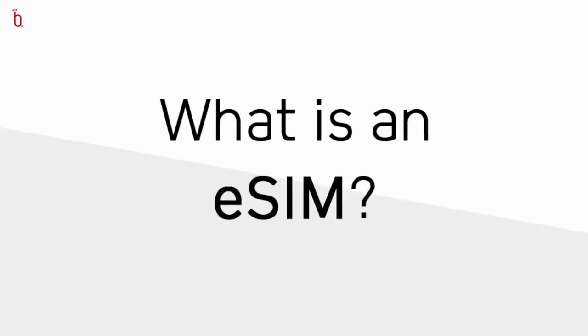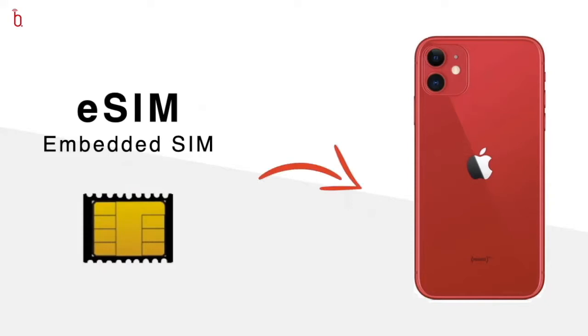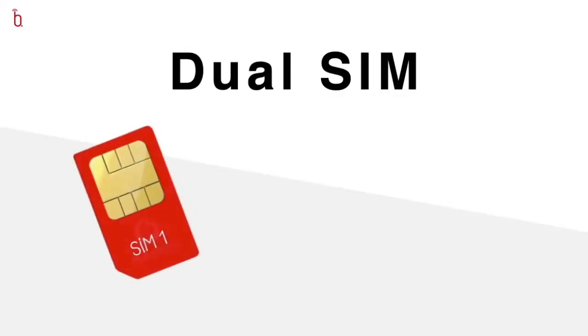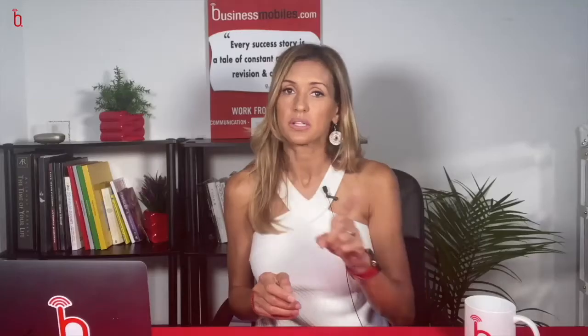So what actually is an eSIM? eSIM stands for embedded SIM — it's a digital SIM card embedded into your phone. You don't have to take it out. It's not a physical SIM card, but it enables you to activate a mobile phone plan directly onto the phone. No more of those little pokey things we can never find to get the SIM card out. The deeper layer to eSIMs is that they allow you to have dual SIM technology, and that's really where many of the benefits lie.